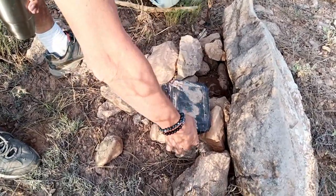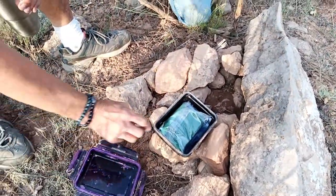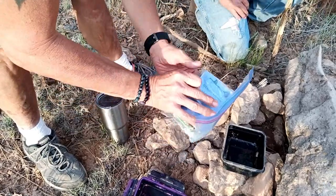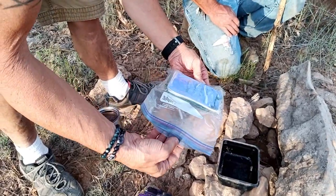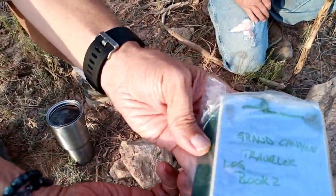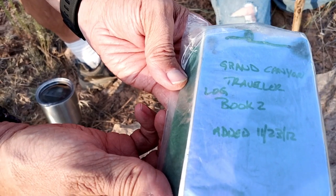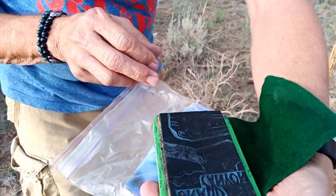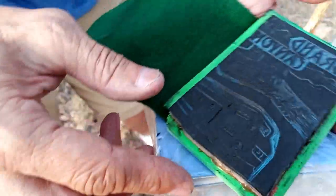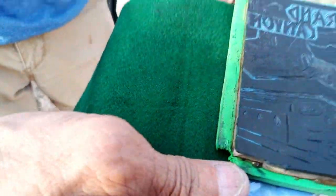Okay, ready? All right. Oh, you have to open all four sides. Let's see — look at this, somebody left food for somebody who's hungry. Oh no, it's like a journal. Maybe you're supposed to write in it. Grand Canyon Traveler Logbook 2, added 11-23 of 2012. Here, let me get a close up of that. Wow, how cool — 11-23 of 2012. That's a nice logbook. And there's a rubber stamp — that is cool, very cool.